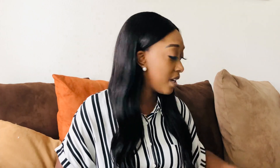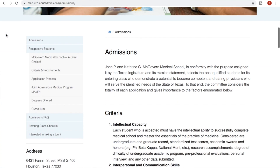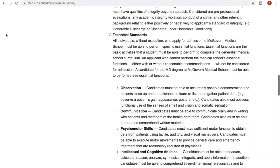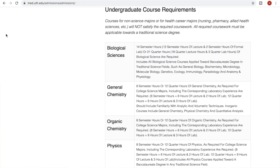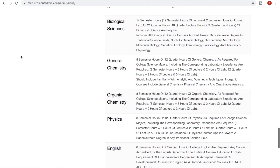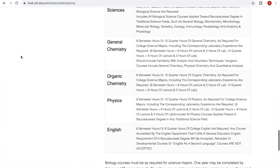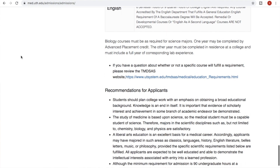I actually pulled up a few schools to show you how different requirements can be. I went to the University of Texas Health Science Center at Houston, now referred to as McGovern Medical School. If you go to their website and look at their criteria and requirements page, you'll see biological sciences, general chemistry — eight semester hours, so one year — organic chemistry, that's a year, and then physics and English. What you don't see on here is calculus, psychology, sociology, or any human behavior courses, even though those are typically taken across the board for anyone getting a degree.